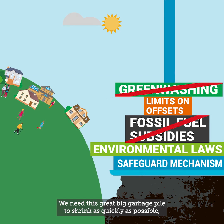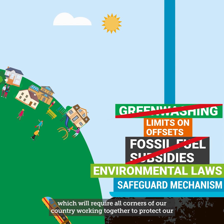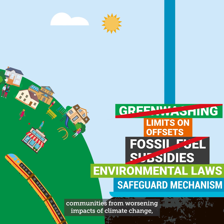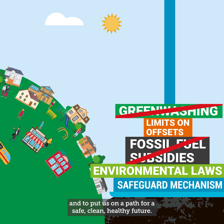We need this great big garbage pile to shrink as quickly as possible, which will require all corners of our country working together to protect our communities from worsening impacts of climate change and to put us on a path for a safe, clean, healthy future.